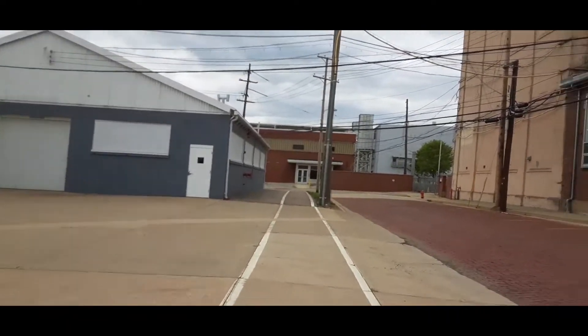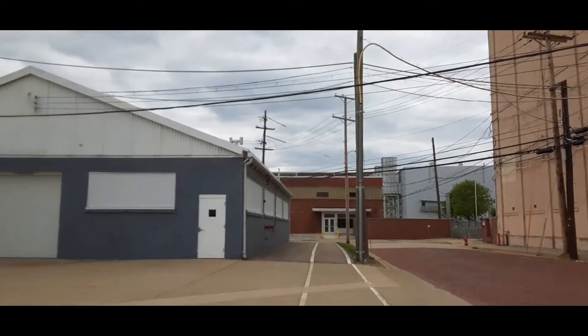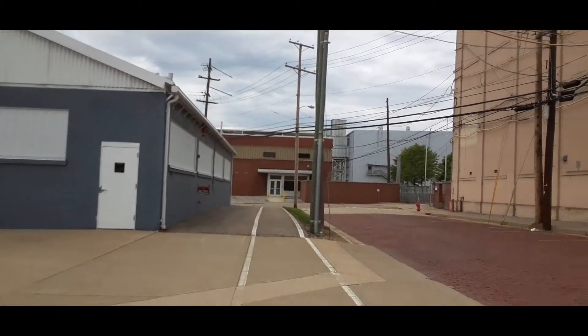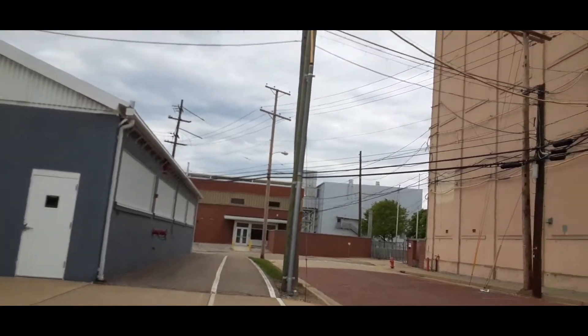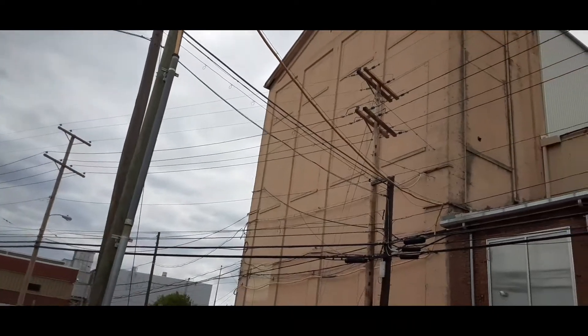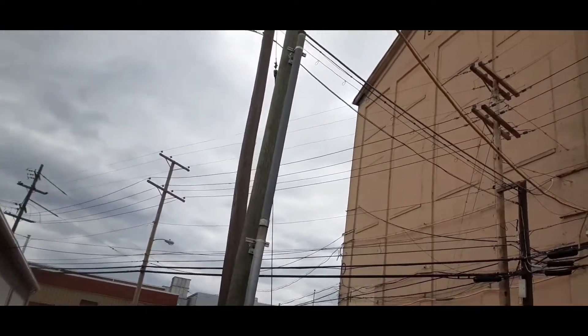I'm just walking through. That looks like good stuff, so we're not going to get over there. It doesn't look like it. It's crazy that this building has no windows — or did they block them off? They almost look blocked off.